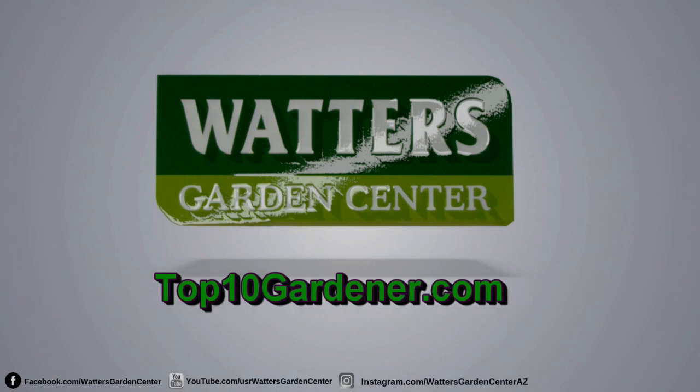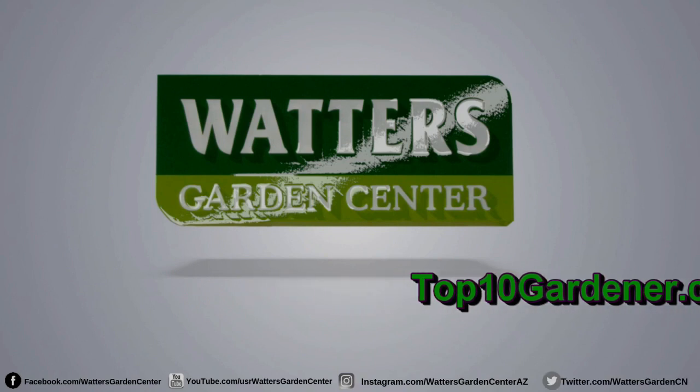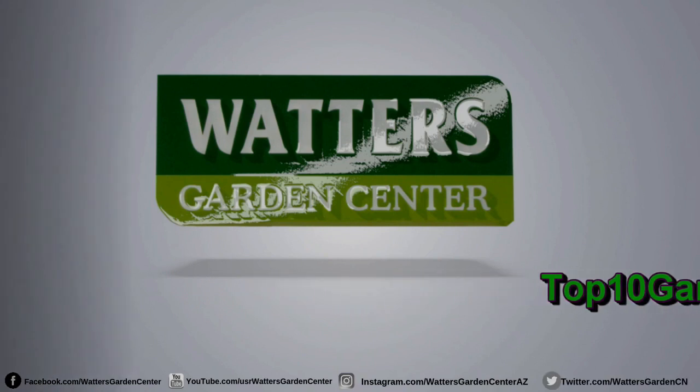You're listening to garden expert Ken Lane. He can be found throughout the week at Watters Garden Center in Prescott. Thanks for tuning in to the Top 10 Garden Show.